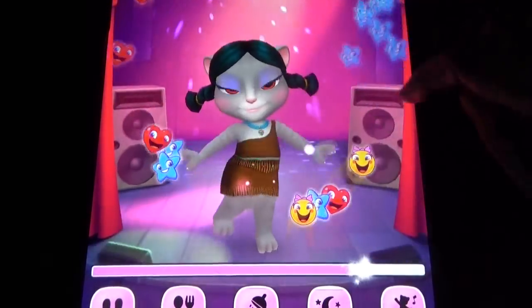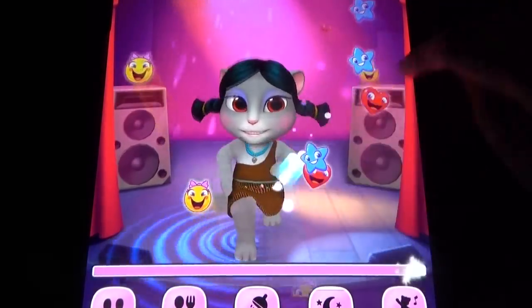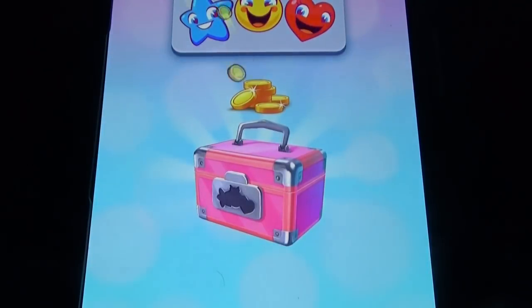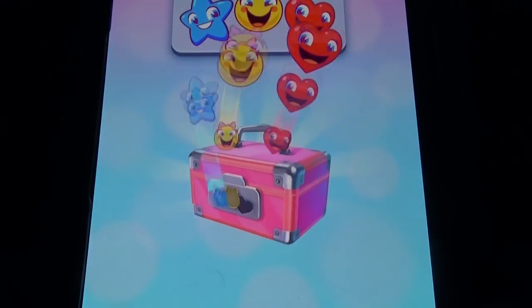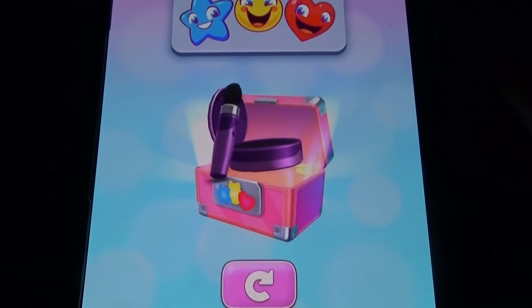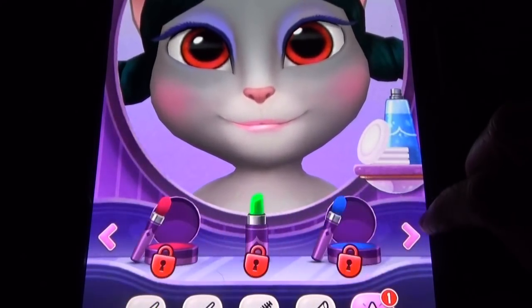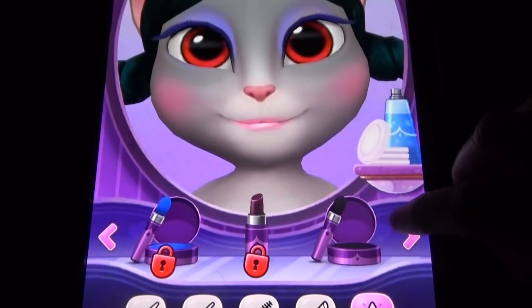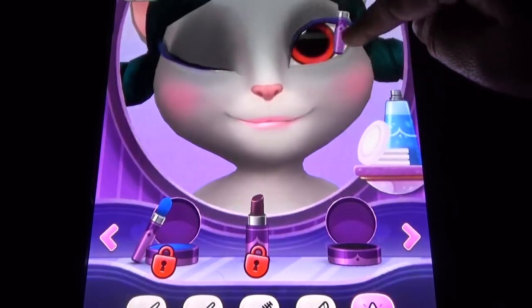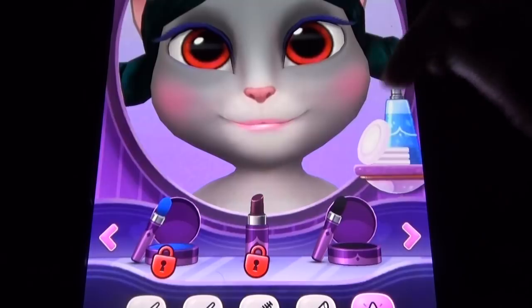The makeup items won't last forever — they last for one day, and again you have to unlock them the next day. We unlocked this one, and if you dance again you can unlock one more item.